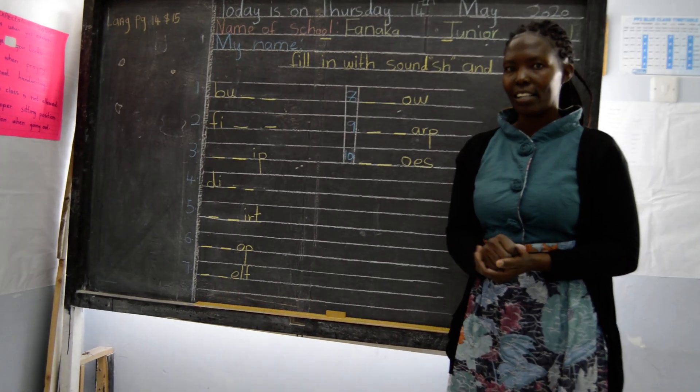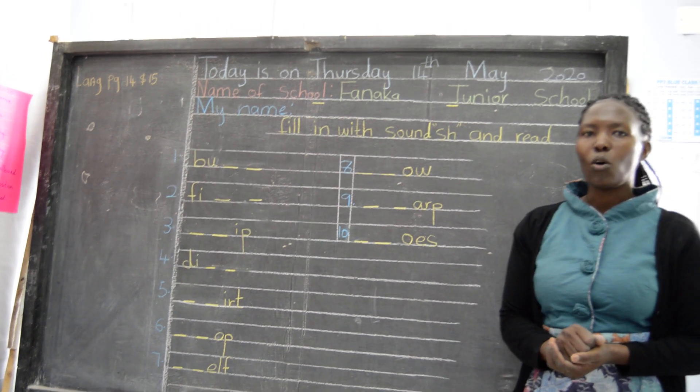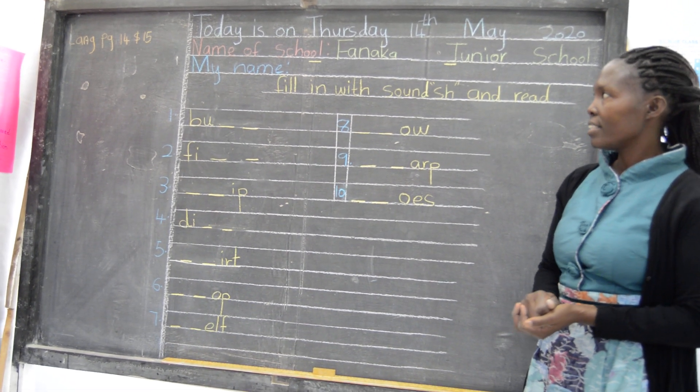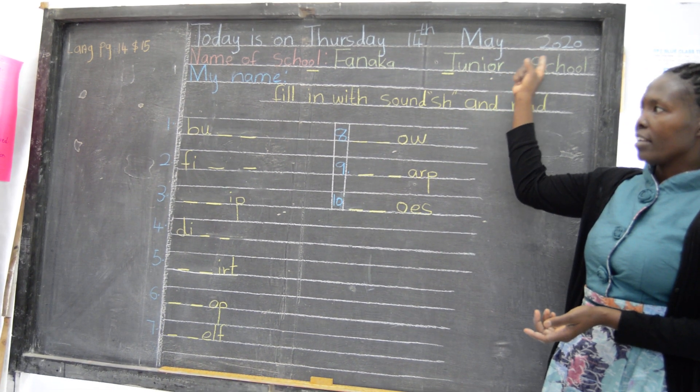Good morning boys and girls. Are you okay? I hope you are all well. Welcome to our online learning. Today is Thursday, 14th, the month of May. The year is 2020.